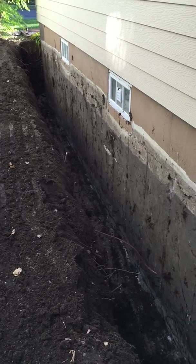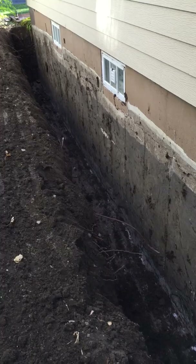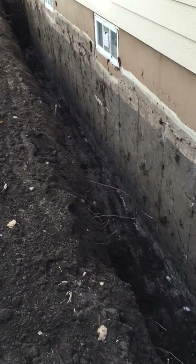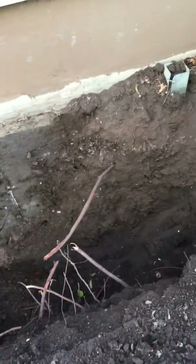When we backfill this, we'll be using rock on top of the weeping tile, then mostly sand, and then just topping it off — capping the top with some clay.